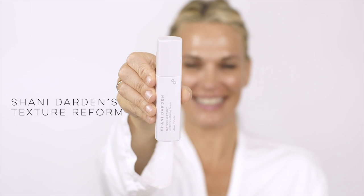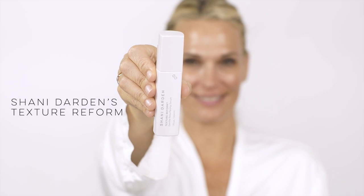Next we have a Shani Darden product — her newest. I use it in the morning and in the evening. This is the Texture Reform, a gentle resurfacing serum. It's a retinol. She has a stronger black one, but I use this one about three to four times a week. It's phenomenal for hyperpigmentation — uneven skin tone — and it's really really good for anti-aging. A little goes a long way.